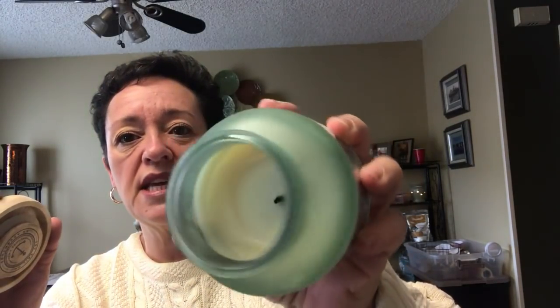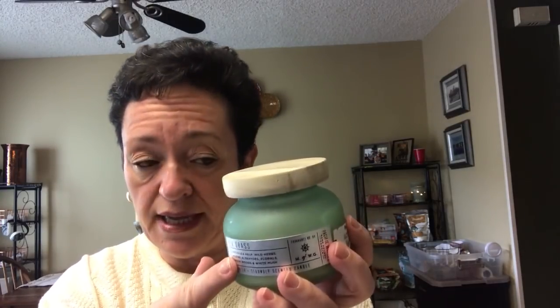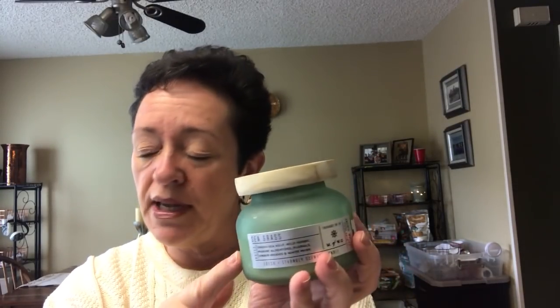So let's talk about candles. I burned and reviewed this — MFWG Seagrass. It was okay in the bathroom; I don't know that it would do good in a big area. It did tunnel a little bit towards the end and it did self-extinguish. Scent notes: green sea kelp, wild herbs, marine aldehydes, florals, amber woods, and white moss. I did enjoy the scent. In a small room it did good — there's a review on my channel. Not sure about a big room; if you had a bigger candle, yes, I did like the scent.